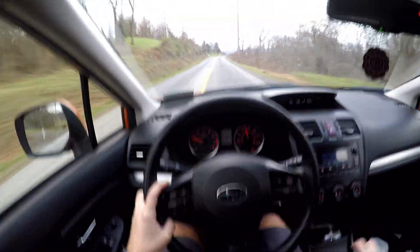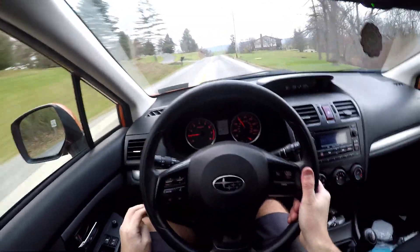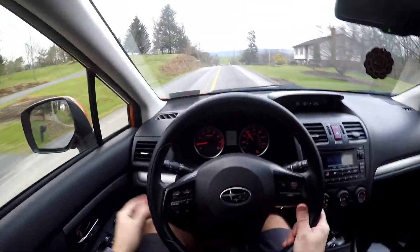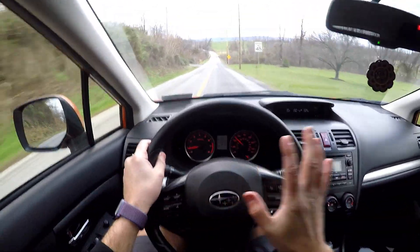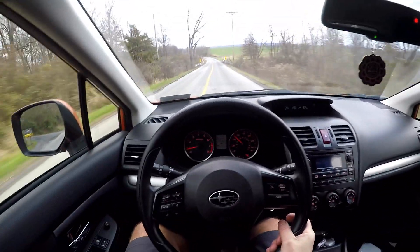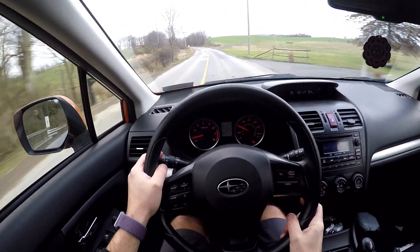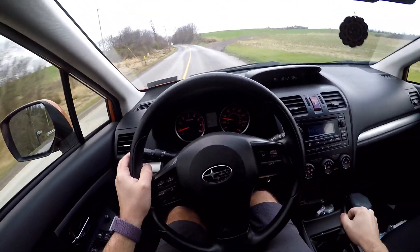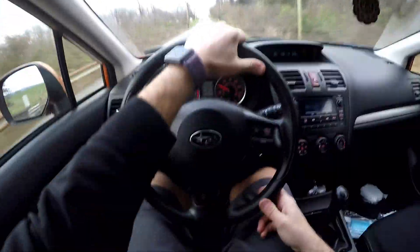Crazy how much different this thing is compared to my Jetta, compared to the Corvette — especially the Corvette. But she loves the car and that's all I care about. She's still to this day so glad she got it. Yes, it's slow, and the sound system is horrendous, but she loves it and she's happy. And as long as she's happy, I'm happy. Let's get out of this thing and get into my daily driver.